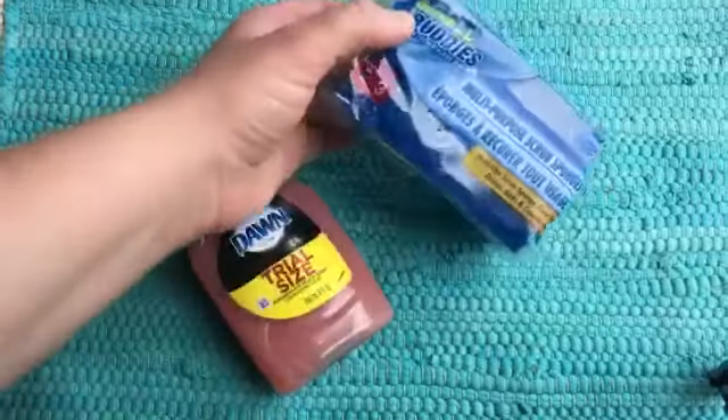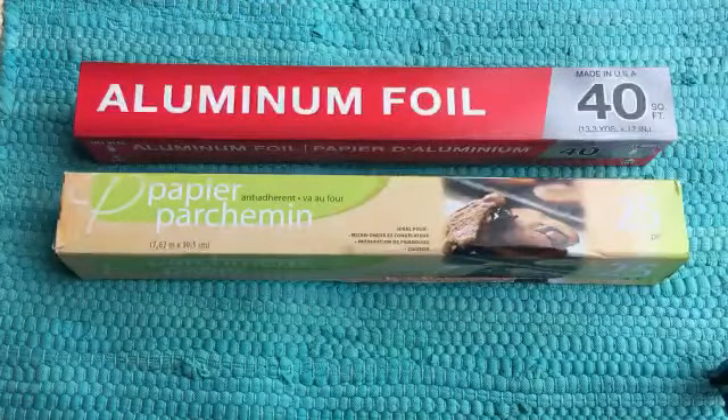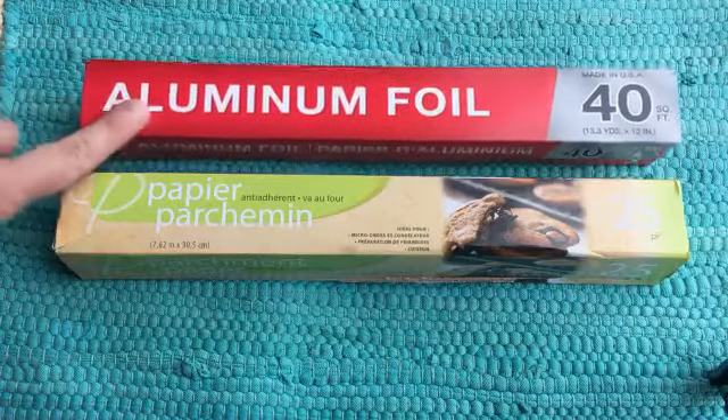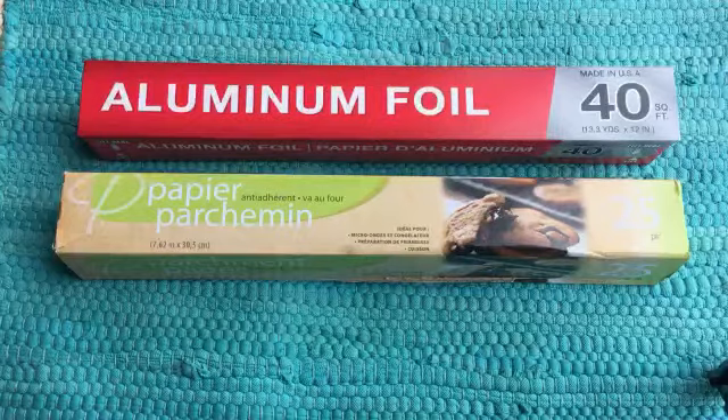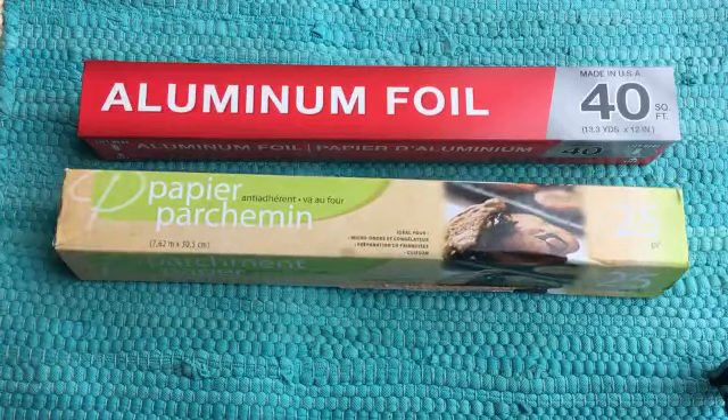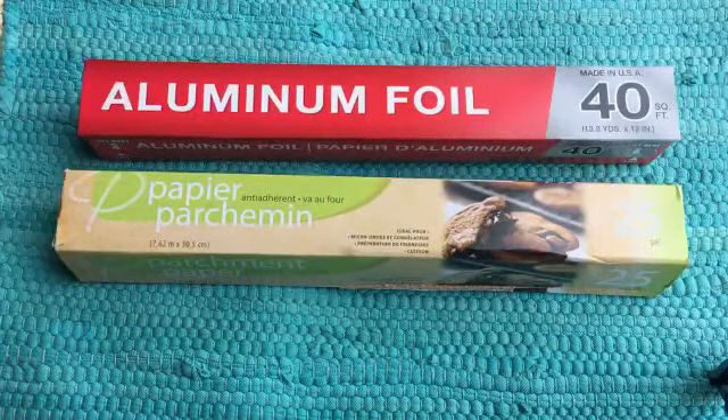I also like to pick up aluminum foil, parchment paper, and sometimes plastic wrap or Ziploc baggies. This aluminum foil is a little bit thinner than Reynolds, for example, but it is 40 square feet and very nice quality for the price. I also love their parchment paper — the quality is fantastic. This is the 24 square foot size, and they usually have both the tearaway sheets and the one on a roll. I love both of these products and purchase them quite often.